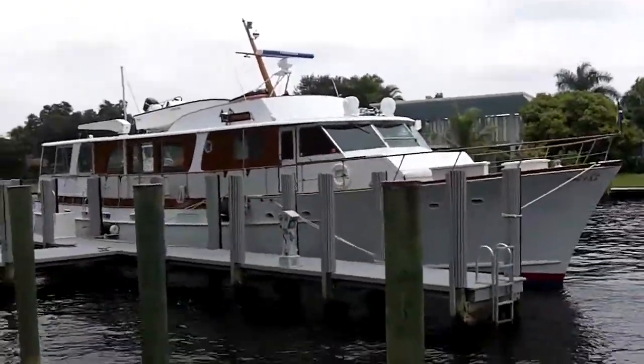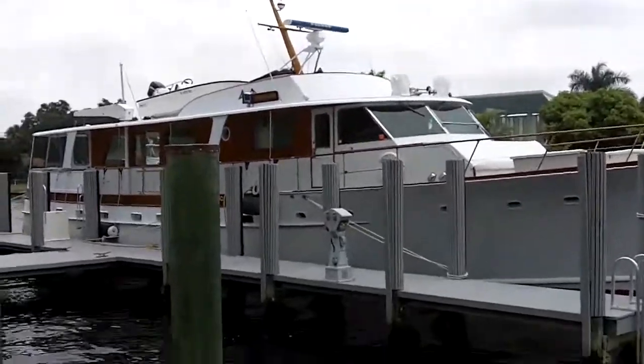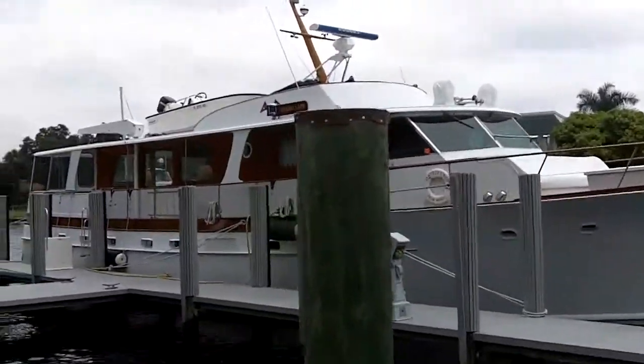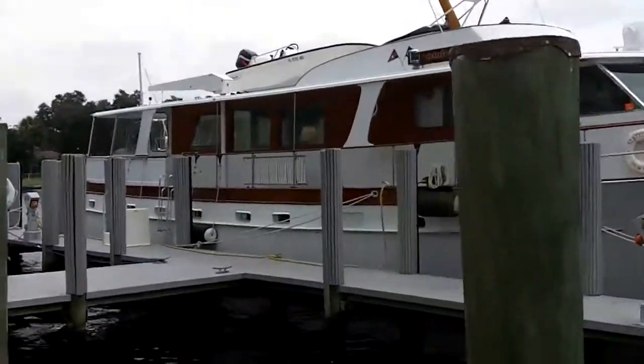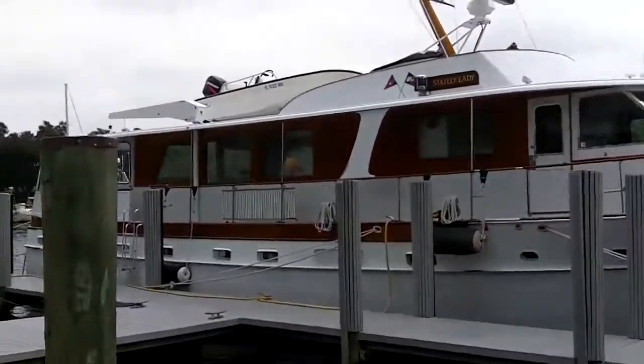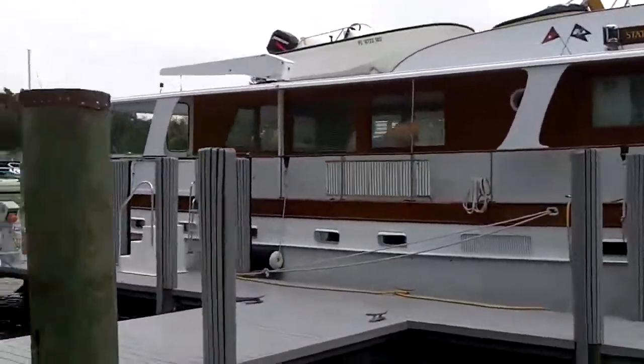Here is Stately Lady. She's a 1972 72-foot Trumpy built in Annapolis, Maryland. She's powered with a pair of 1271 Naturals and has three staterooms plus crew quarters forward. I will take you up the gangway and we'll take a look inside.